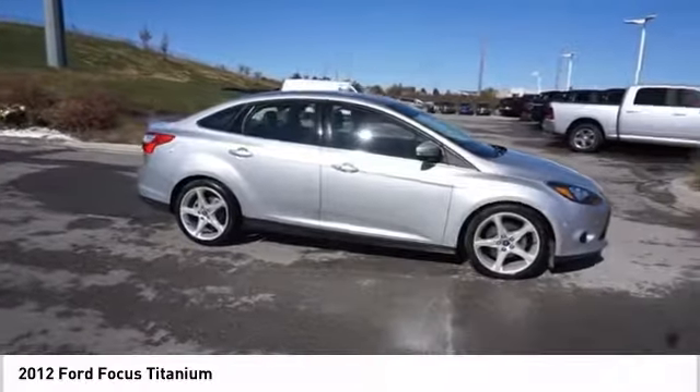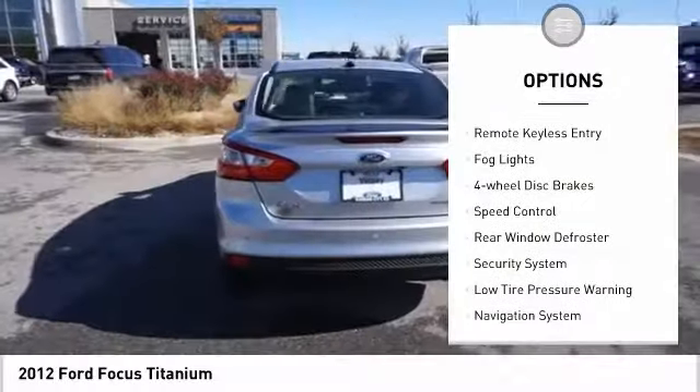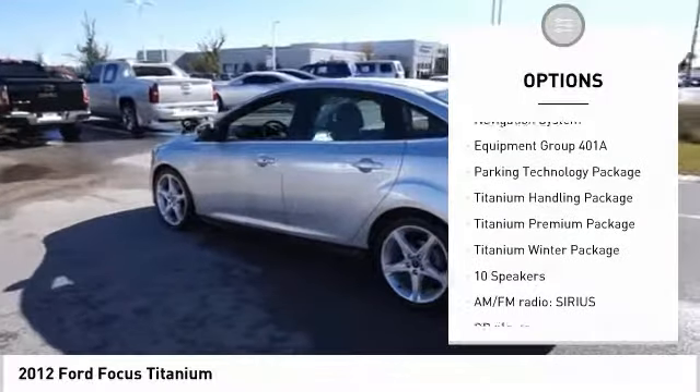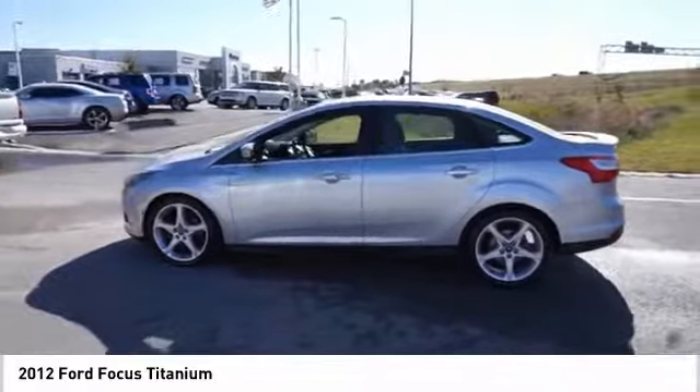Here are some of this vehicle's great options: electronic stability control, brake assist, traction control, remote keyless entry, fog lights, four-wheel disc brakes, speed control, rear window defroster, security system, low tire pressure warning.